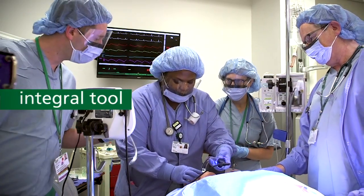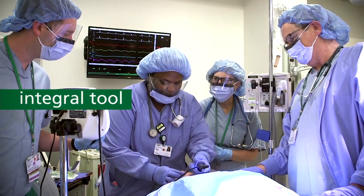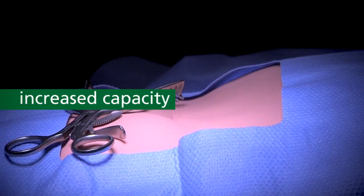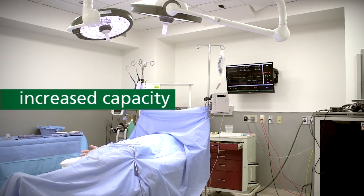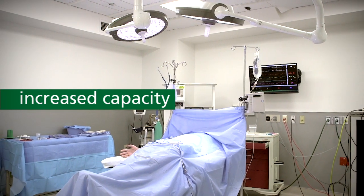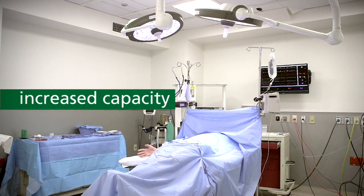Simulation training is an integral tool for Rush University's academic programs and staff training. The new lab significantly increases the numbers of students and clinicians we can serve, more than tripling the number of trainees we can accommodate at any one time.